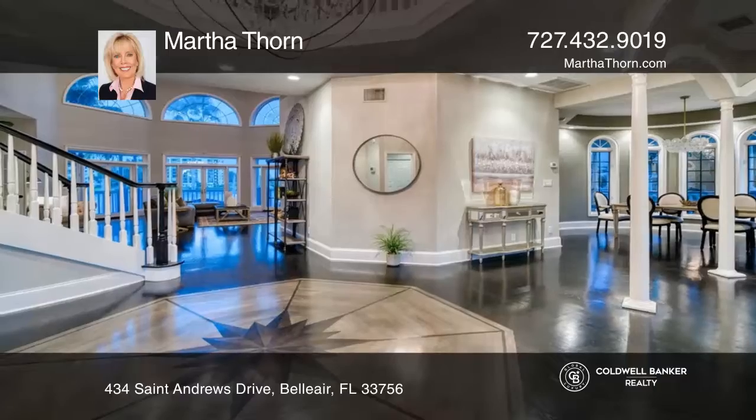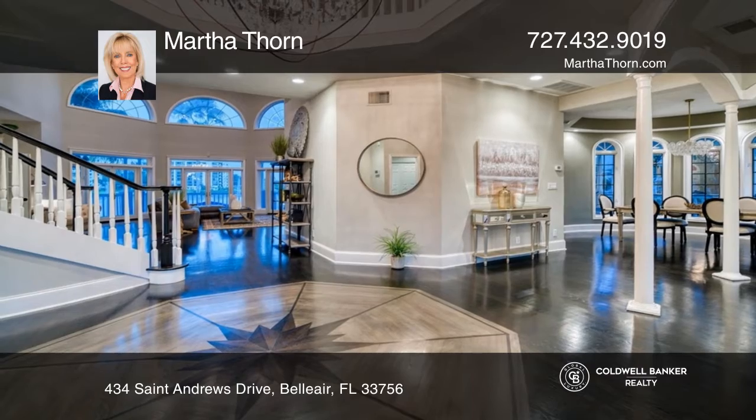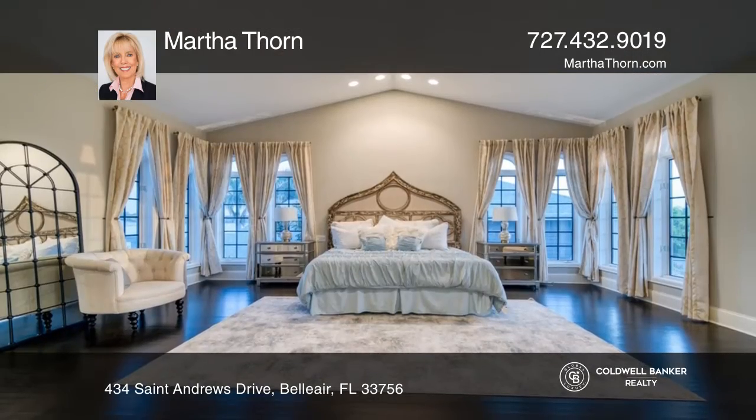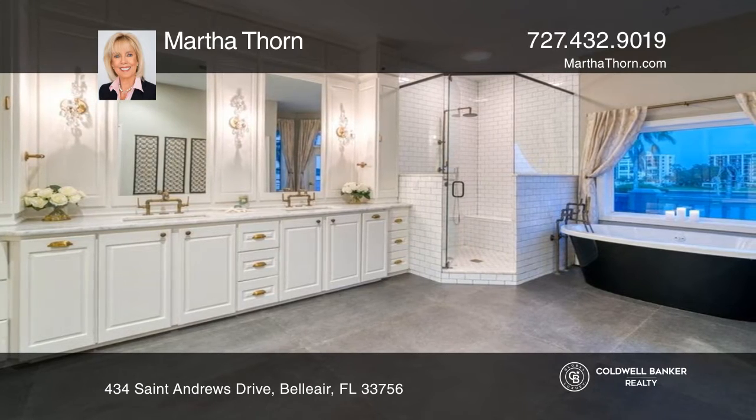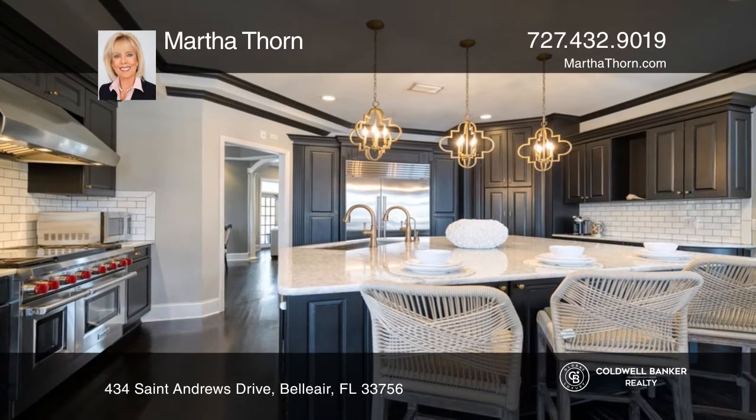Surround yourself in luxury in this spectacular five bedroom, five and one half bath showcase residence situated in one of Bel Air's most coveted communities. From the moment you arrive, you'll find this home filled with custom details and designer finishes.